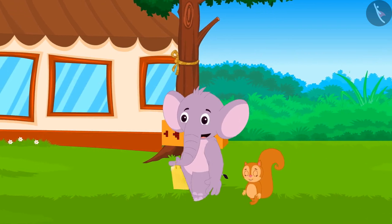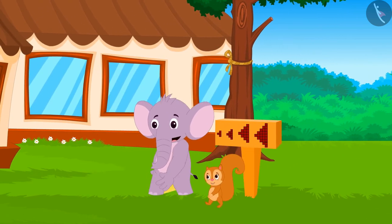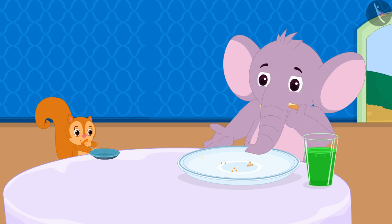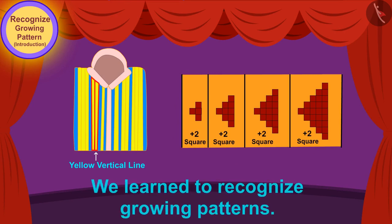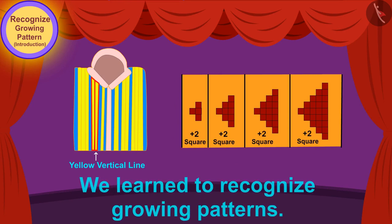Appu and Chanda went to Babban's hotel and they ate there. Children, in this video we learned to recognize growing patterns. In the next video, we will learn more about growing patterns with some interesting examples.